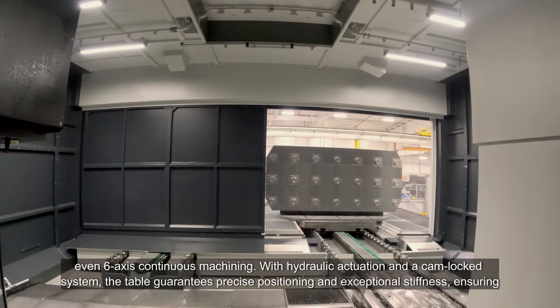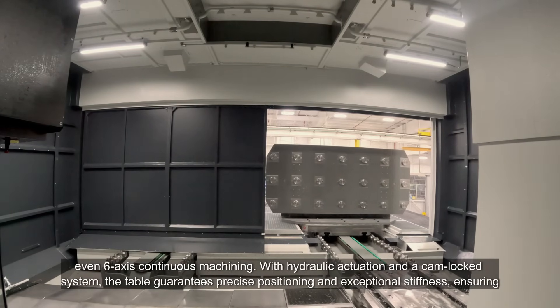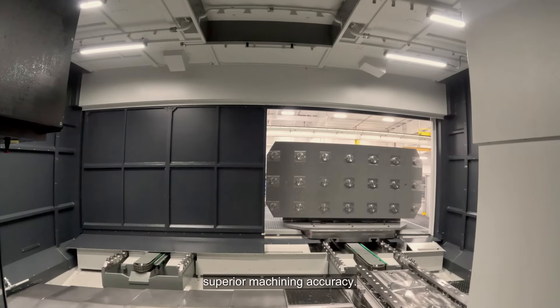With hydraulic actuation and a CAN-lock system, the table guarantees precise positioning and exceptional stiffness, ensuring superior machining accuracy.